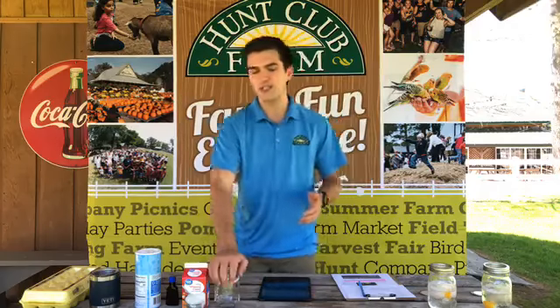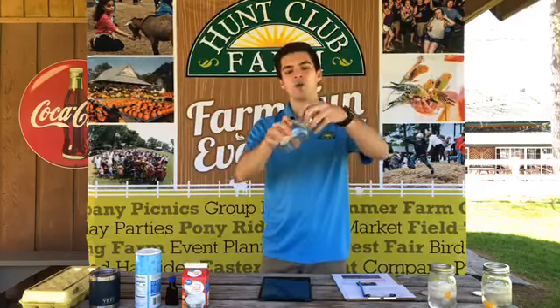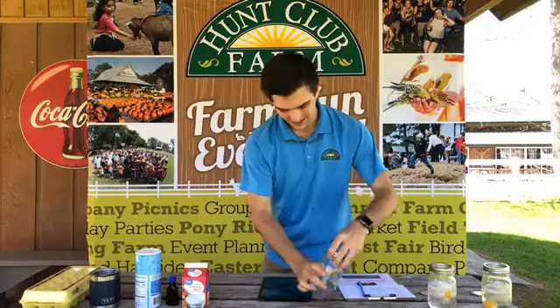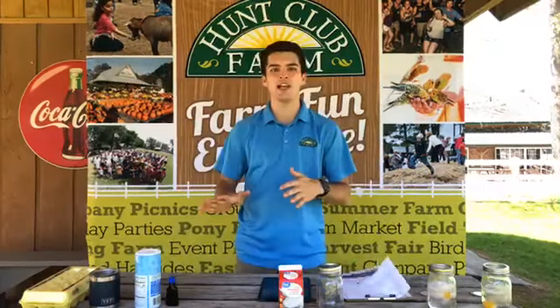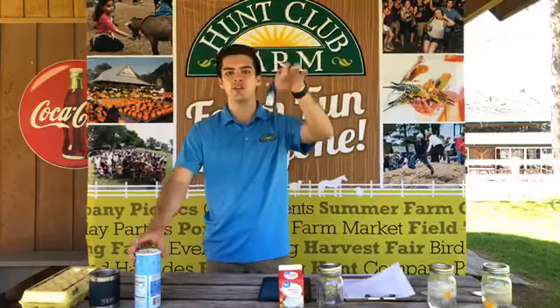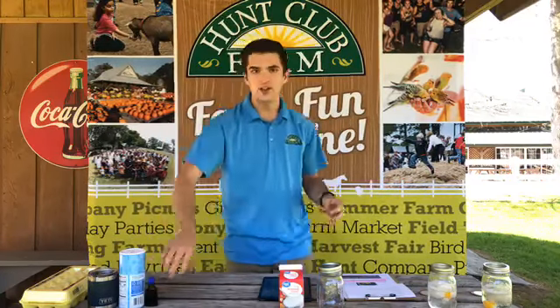All right, we'll get started with today's experiment. I want everyone to grab a jar — a mason jar, any type of jar with a lid that you are able to shake for about 15 minutes, and yes, I did say 15 minutes. We'll also need some heavy whipping cream — about a cup of that. There are two ways this can go: it can either turn into whipped cream or butter. It is my first time — a lot of people on their first time it turns straight to butter. I'm going to add about a teaspoon of vanilla and then about one or two tablespoons of sugar just in case it does turn into whipped cream.